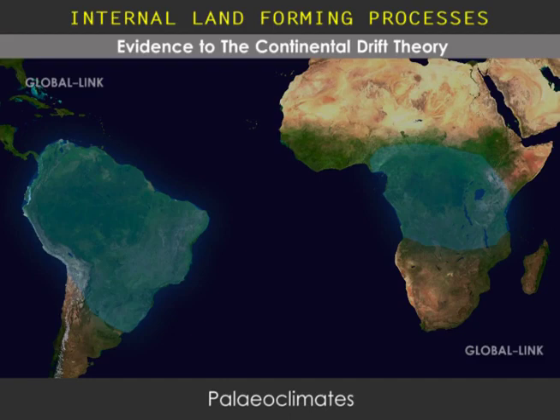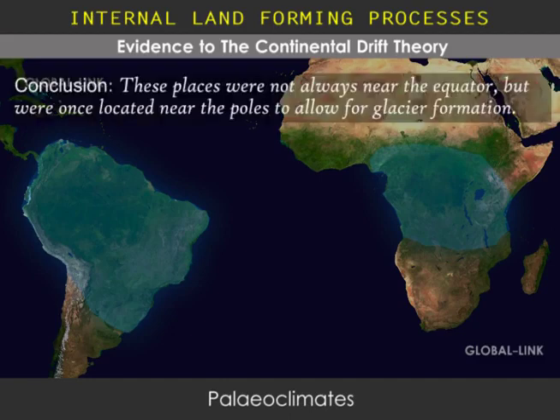He concluded that these places were not always near the equator, but were previously located closer to the poles, where colder climates could exist and support glacier formation.